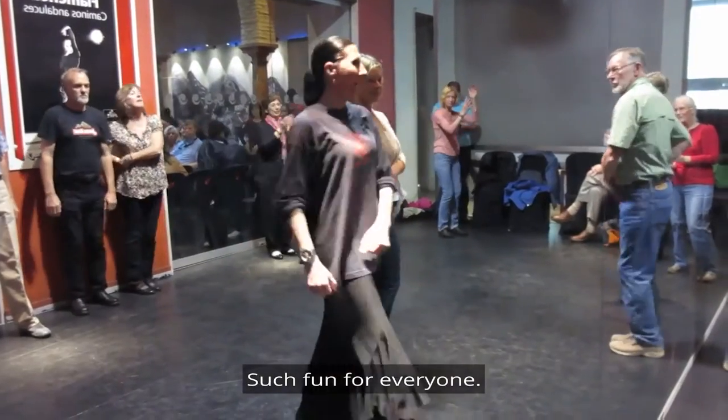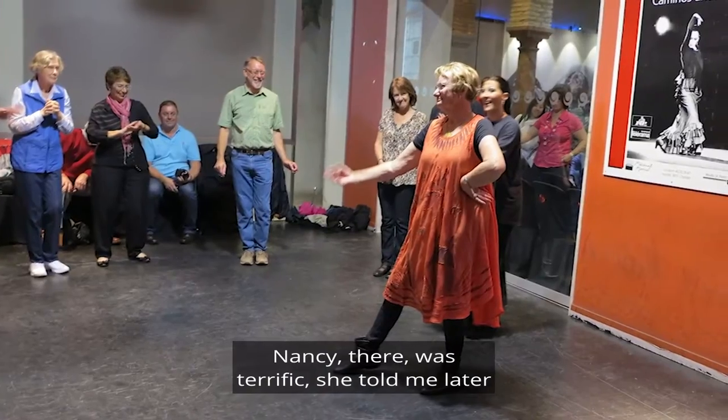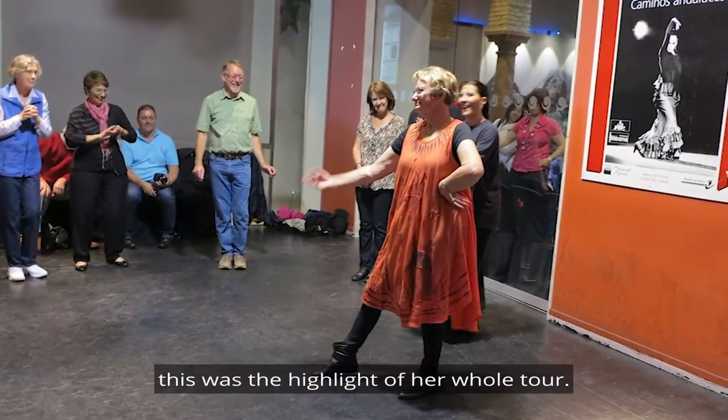Such fun for everyone! Ole! Nancy there was terrific. She told me later this was a highlight of our whole tour.